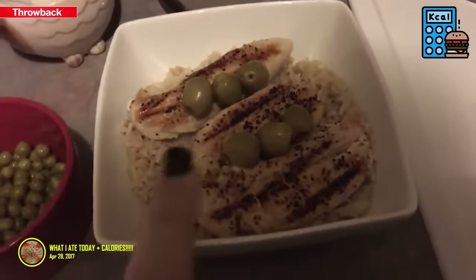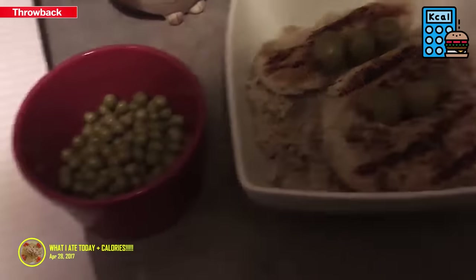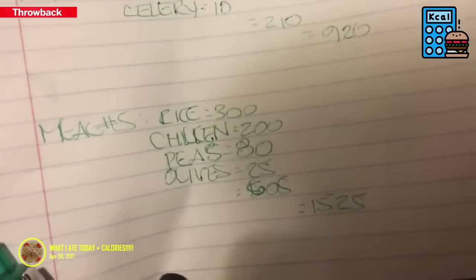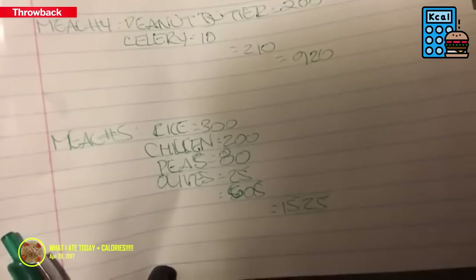Here's my dinner. I'll probably put sriracha on this for a little spice because I love spice. I have a serving of peas, two servings of rice for 300, chicken for 200, peas for 80, and olives for 25 — that came out to 605 calories.